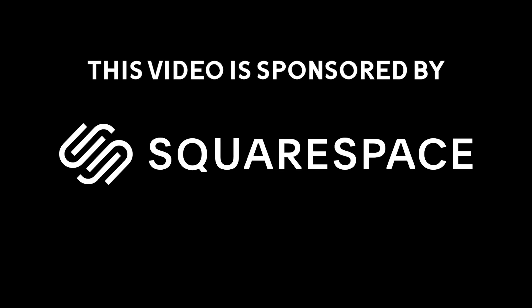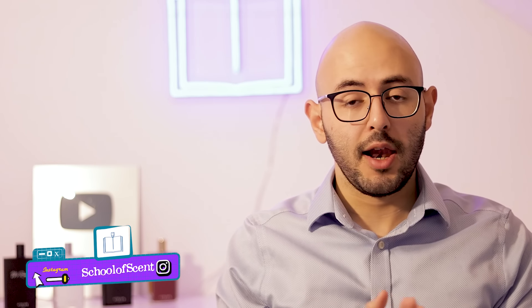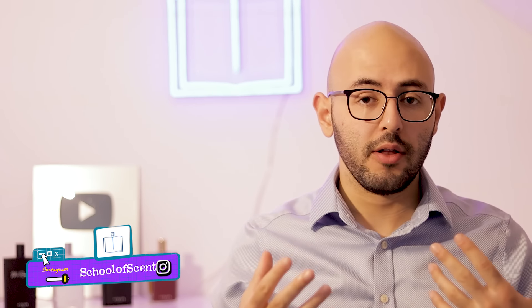Today's sponsor is the website builder Squarespace — more about them later. We're going to do another part of our series where I take five of your fragrance collections that you guys send in through our Instagram on School of Scents. I'll see what you've got, give my thoughts, and recommend two fragrance suggestions each — ten fragrances in total — to see how you can potentially improve your collections. I'll give each of you a rating out of 10, but don't worry, I'm not too harsh.